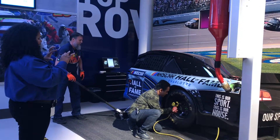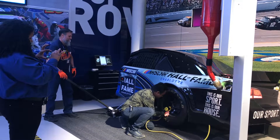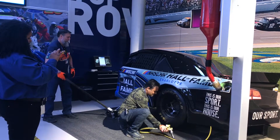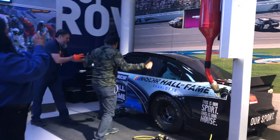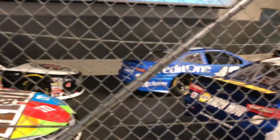Forty-five seconds — race day is about to begin.